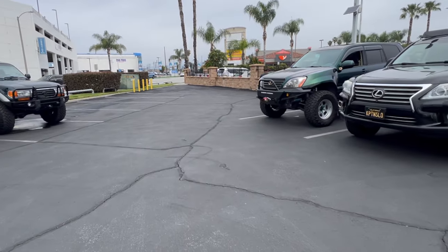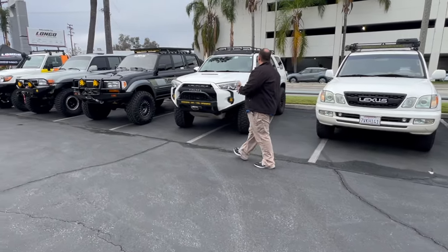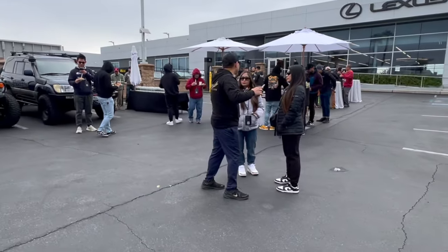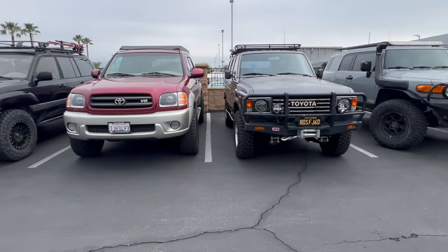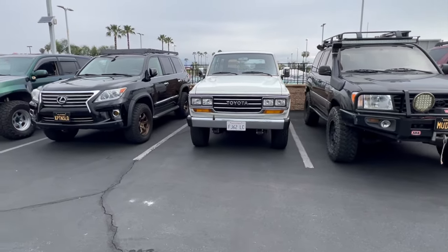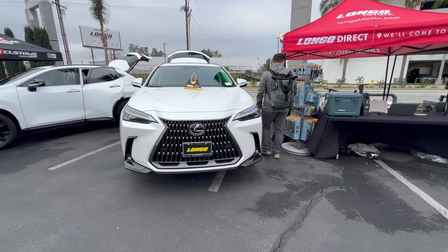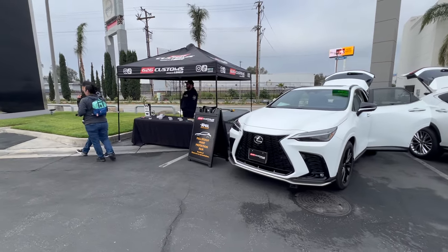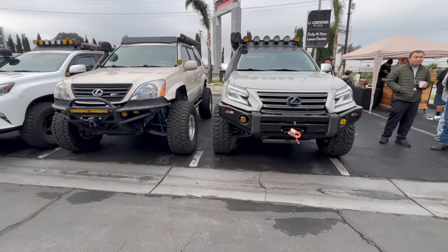These are all the amazing builds over here at the edge. Here's the free food hosted by Longo Lexus. Here are some of the vendors, and they've got coffee over there. Here's a cool Lexus build right here.